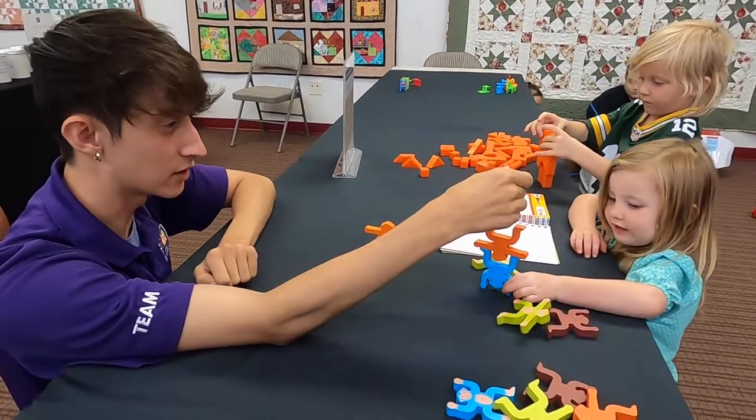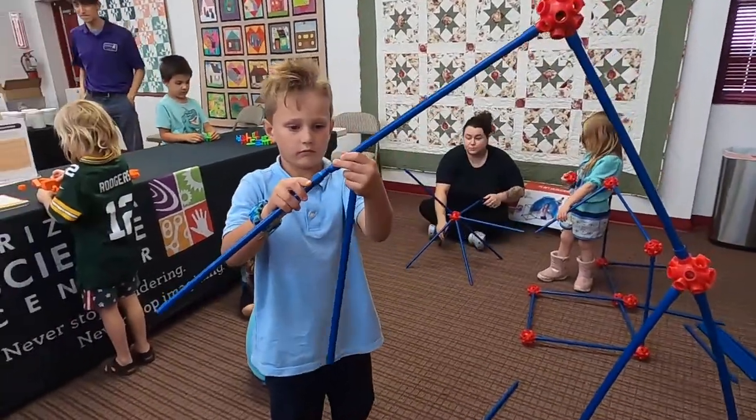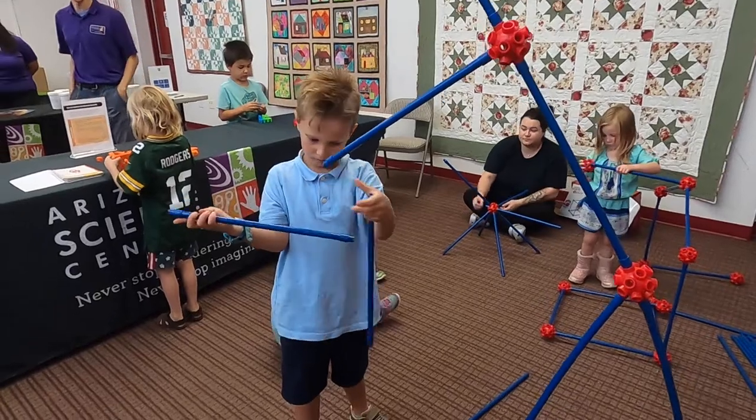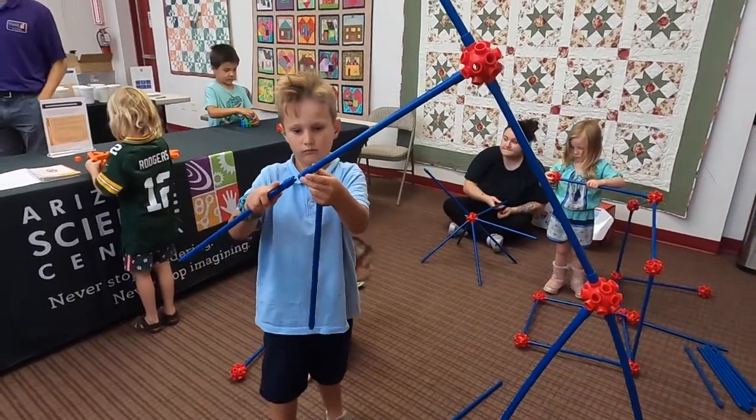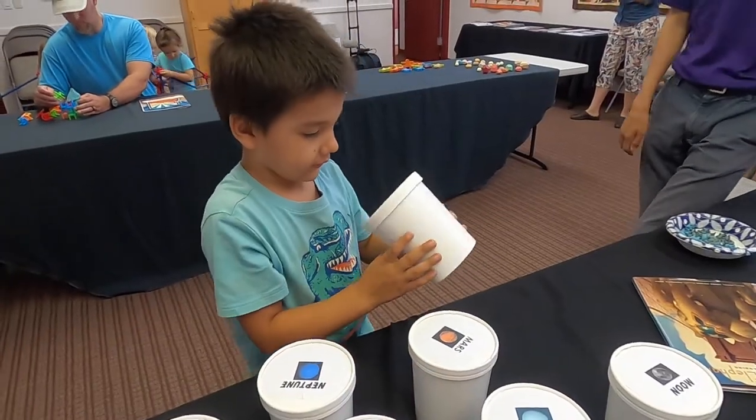We also have some engineering activities that focus on design principles, in which youth and students are able to design things that fit their needs and their interests, whether it's designing new inventions or coming up with something that would help their family. So these are all the different things we're focusing on with the activities.